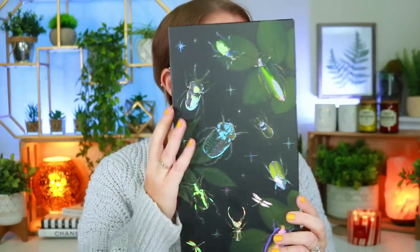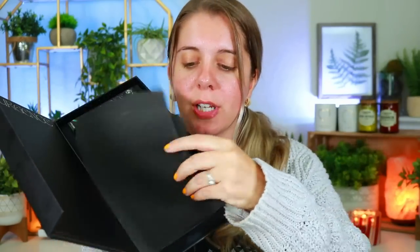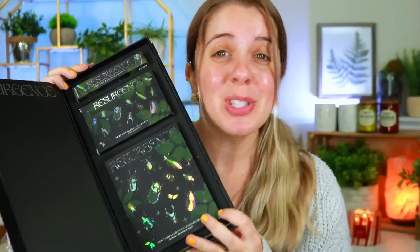This is her second collaboration ever and it's with Unearthly Cosmetics. This is the PR box right here and it's called the Resurgence Collection. The packaging has beetles on it — me personally I'm not a fan of bugs, so when I first saw this I was like 'oh,' but I understood why she picked it because in her videos you see all the nature elements, butterflies and things like that. When you open it up, you get a beautiful box that says Resurgence, a protective sleeve, an eyeshadow palette, a highlighter palette, and a lip gloss.